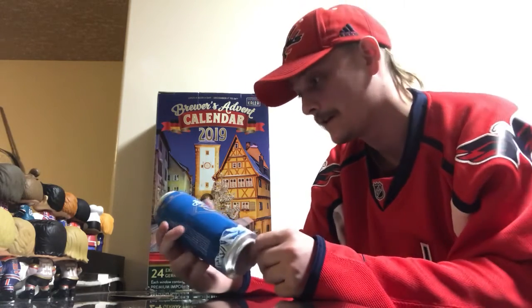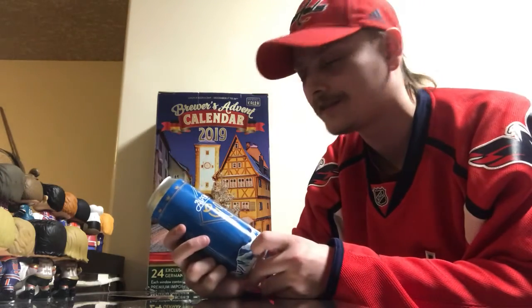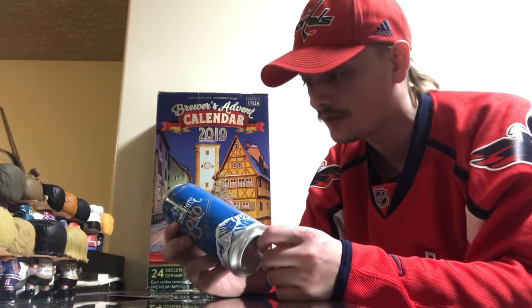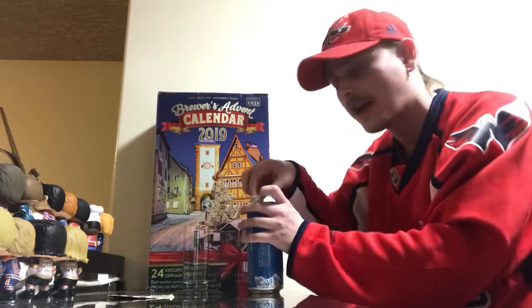Pretty cool stuff — liking the labeling, just glued on there by the looks of it. Probably a small brewery; the rest of the beers in the calendar have had etched or wrapped labels. Pretty cool stuff. Let's get it cracked and poured and see how it is.